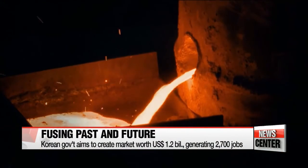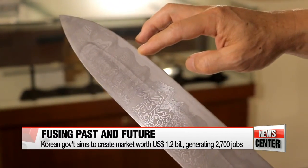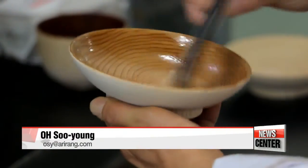Blending past and present to enhance modern technology, the Korean government aims to develop 20 fusion products by the year 2025. It's a market worth 1.2 billion U.S. dollars that's expected to generate some 2,700 jobs.